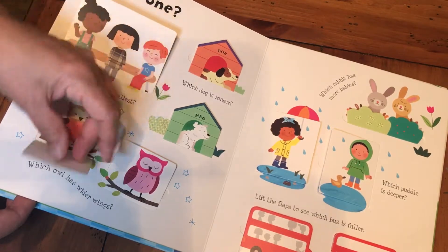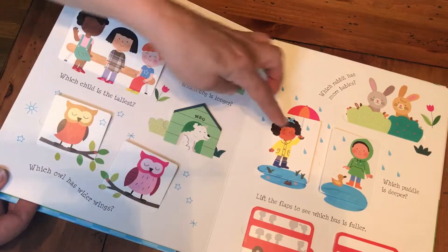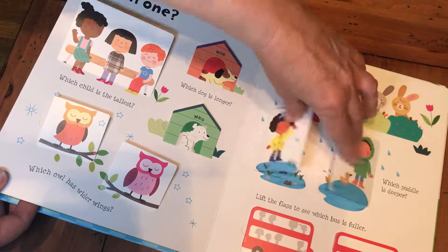Let's look at how big the wings are — which one do you think would be the widest? Then you can see those. Which puddle is deeper? Then you can see down into the puddle.